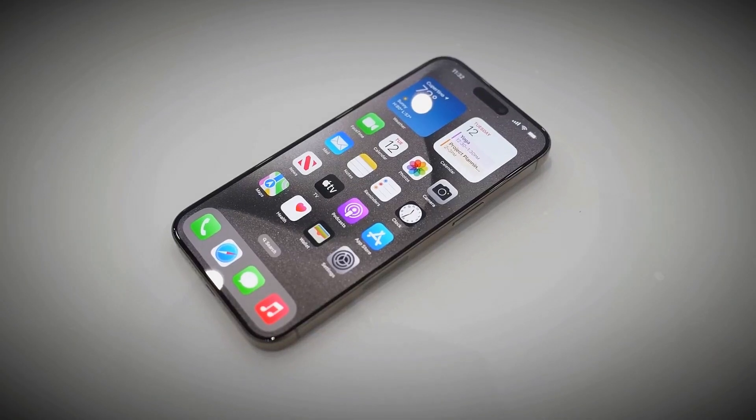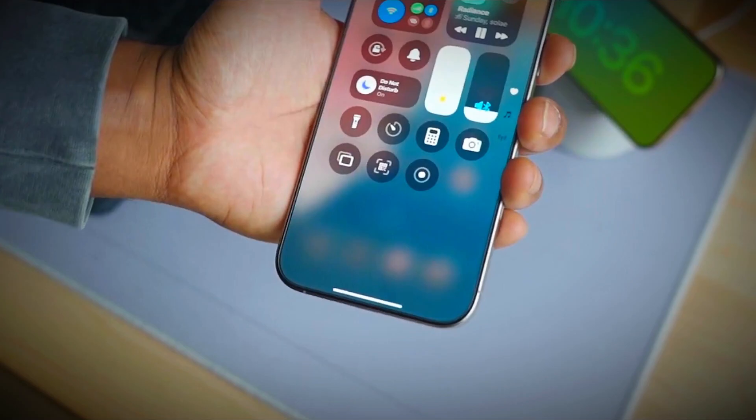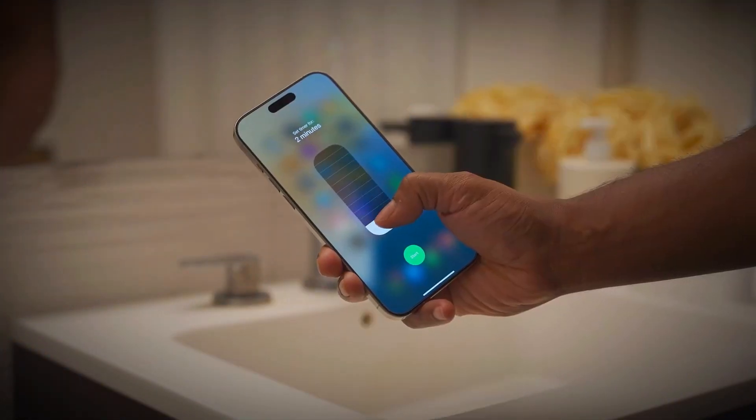Next year might be the best time for anyone planning to upgrade to an iPhone. With all these new features and design changes, the iPhone 17 series is shaping up to be one of the most exciting releases in recent years.